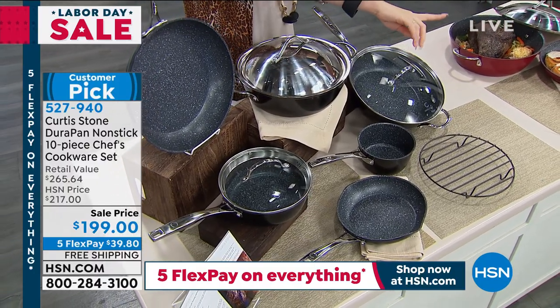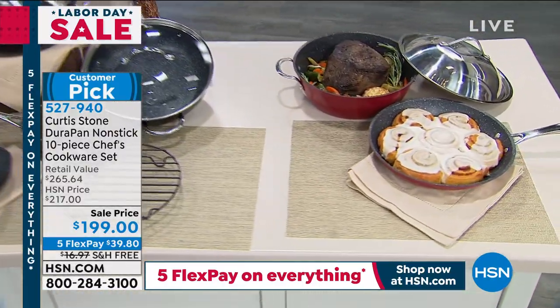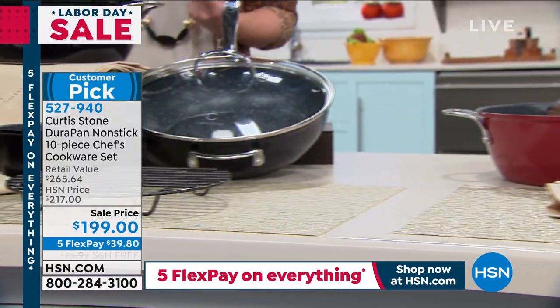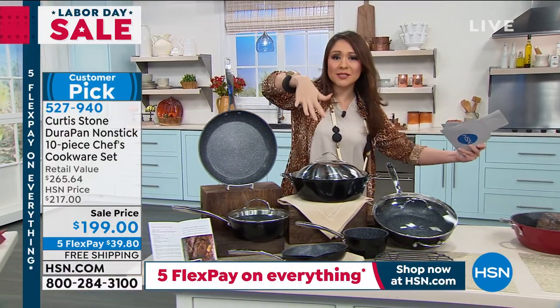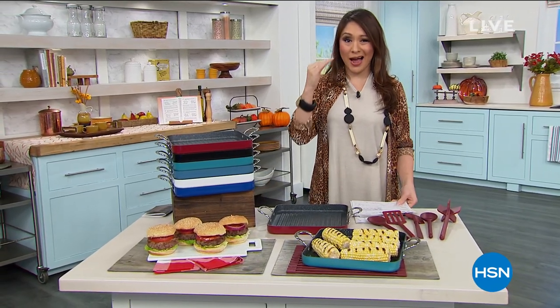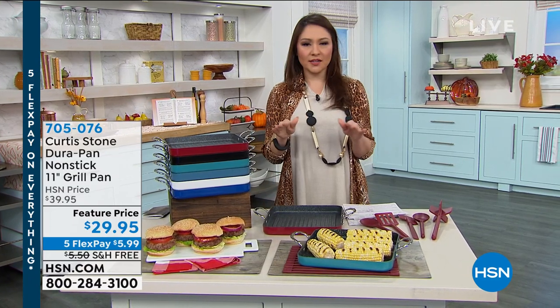We've also got, at the very bottom, a steaming rack. You're going to pick between red and black. A huge customer pick, and it has the DuraPan non-stick. It is now under $200 for this Labor Day weekend. Talking about that DuraPan — he is famous for this. It is not only super-duper durable — five layers of titanium — but it is also non-stick like no other.